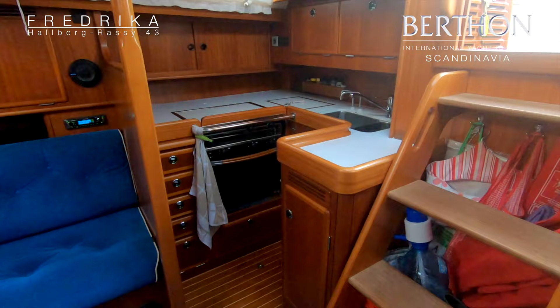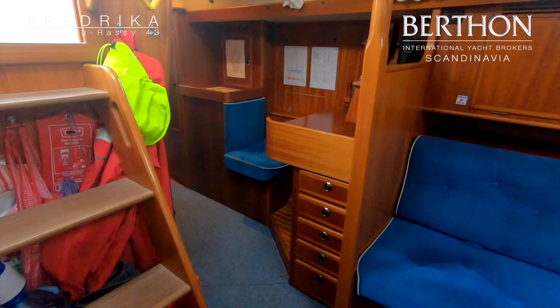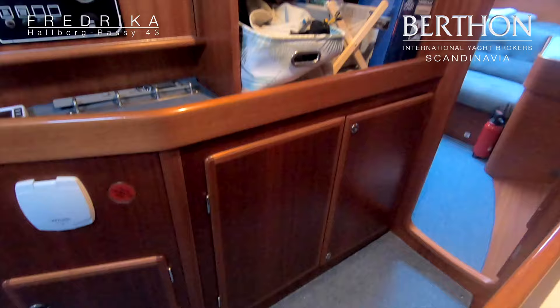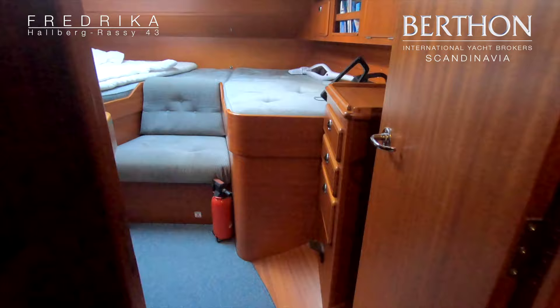And here we have a look at the galley, which is a very good galley for seagoing cooking. Behind the nav seat is a deep freezer. Behind the doors is the Volvo D2 75 horsepower engine. It had a big service in 2016, and the engine hours are now 3,200.